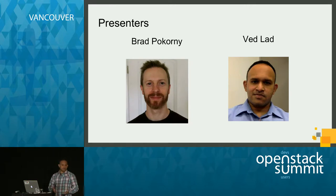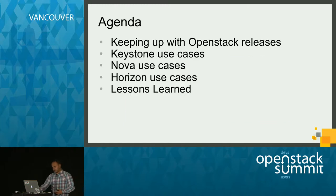I'll be doing the first half of our presentation today. Here's our agenda. I'm first going to talk about keeping up with OpenStack releases and how at Symantec our approach has evolved over time. Then I'll describe some Keystone use cases. Brad will then cover some interesting Nova and Horizon use cases, and finally he'll recap our lessons learned.